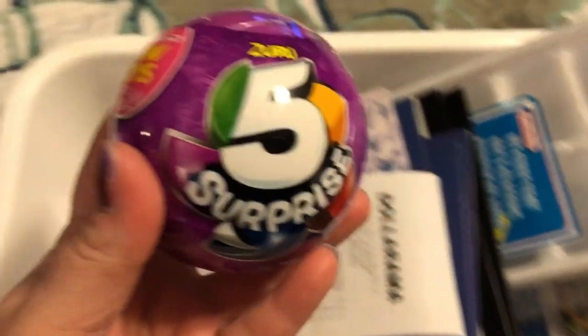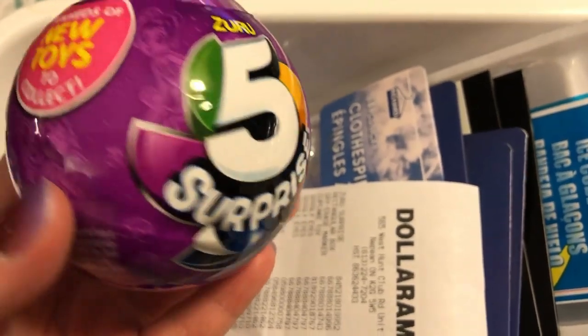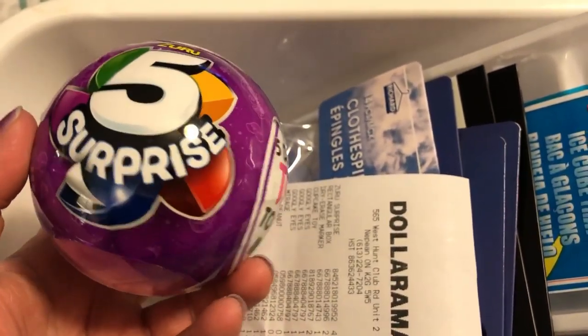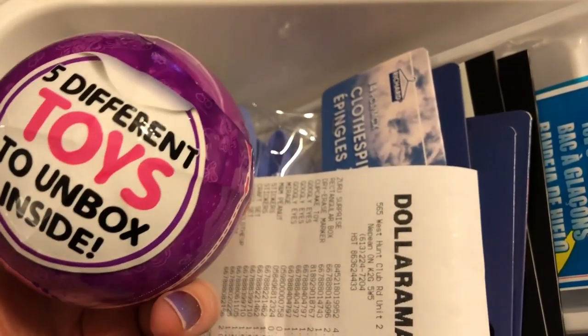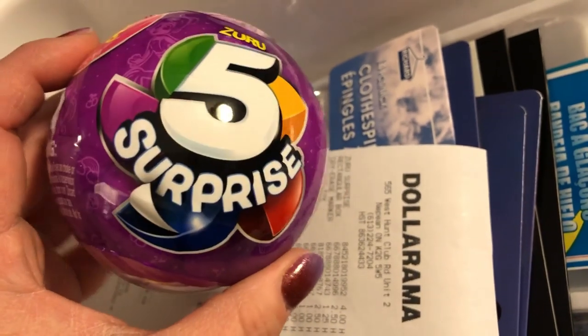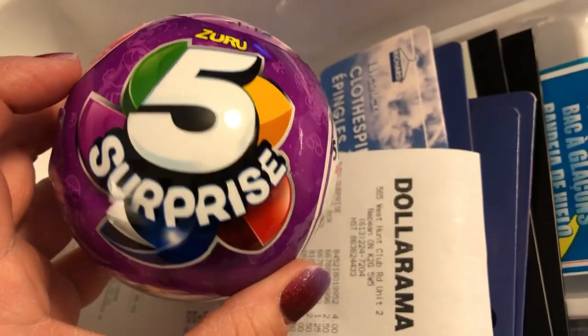And here are the Five Surprises. These are available at stores like Walmart - I think they retail for around $7.00. This was on the more expensive side at $4.00, but I knew they go for more at a regular store like Walmart so I grabbed it anyway. For anybody that doesn't know, you open it up and get five different surprises inside. Kids love them.